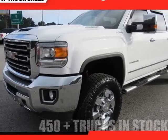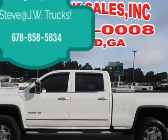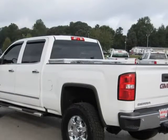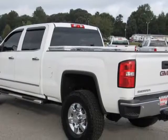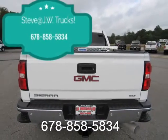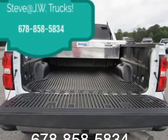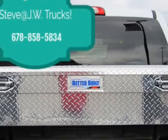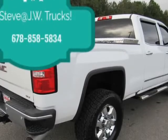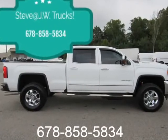This 2018 GMC Sierra 2500 HD is brought to you by Steve at JW Truck Sales. 4WD Crew Cab 1537, SLT 4WD Standard Pickup, Mechanical Rear Axle, 4.10 Ratio. Requires L96 Vortec 6.0L V8 SFI Engine or LC8 6.0L V8 SFI Gaseous CNG/LPG Capable Engine.